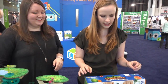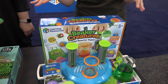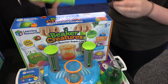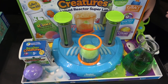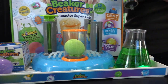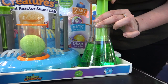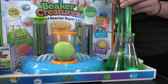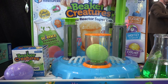Over here we have Beaker Creatures from Learning Resources, and this turns kids into little scientists. We're going to take our little pod — it has these different collectibles inside — and then we take this giant syringe with super fun colored water to make it more exciting, and we fill that up and put it back into the pod.